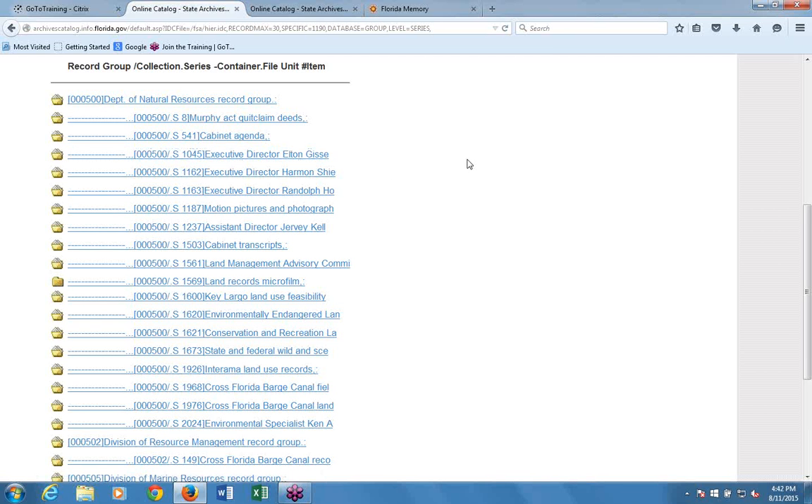The record group function is very powerful for finding all series created by a given agency in one place. However, record groups are not created for private individual records, since that level of organization wouldn't make sense for families, businesses, or other private-sector groups. Additionally, local government records—those series starting with L—all belong to one record group across the board, so searching local record groups is not particularly useful.